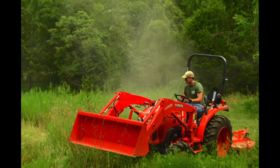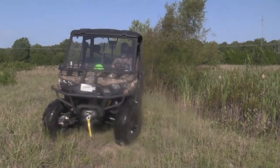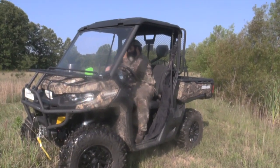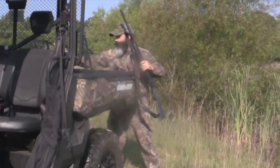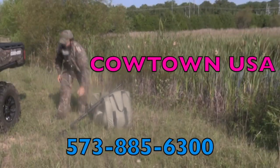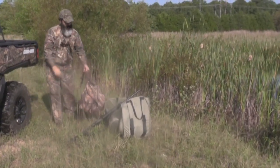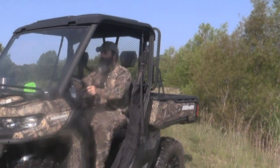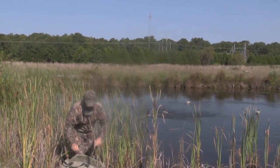For all you guys that are so busy on the farm in the fall and don't have a lot of time for hunting, you can take your Can-Am and take a little break and enjoy some farm pond duck hunting.